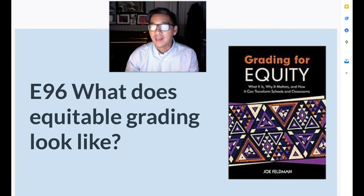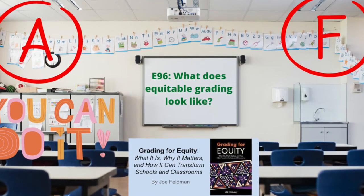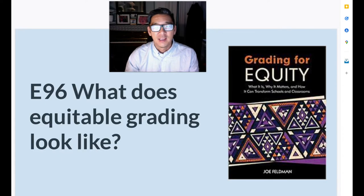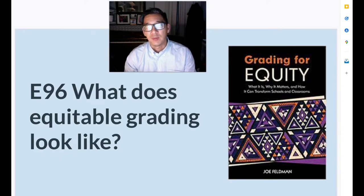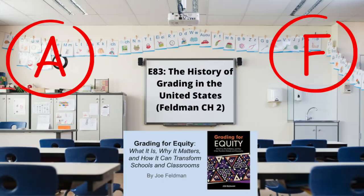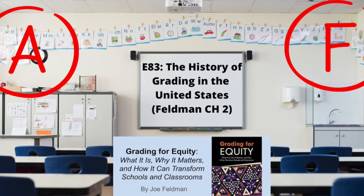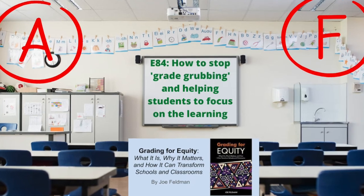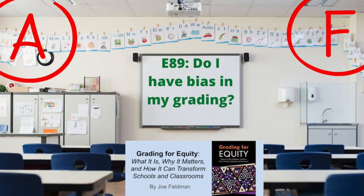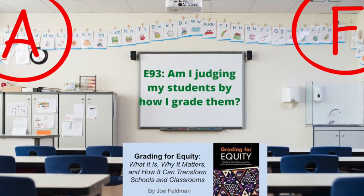So what does equitable grading look like? If you've been following along the Grading for Equity playlist from the Feldman text, we've talked about in Chapter 1 how grades can be a tool for motivation, in Chapter 2 how we want to do better for the next generation, in Chapter 3 inviting curiosity and questions through our grading, in Chapter 4 reducing bias, and in Chapter 5 whether we're judging students for the mistakes they make or encouraging them to fail forward.